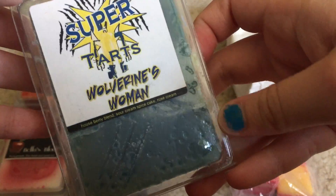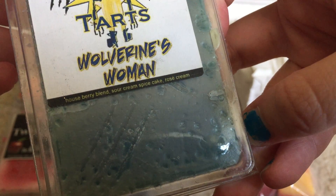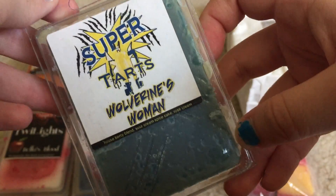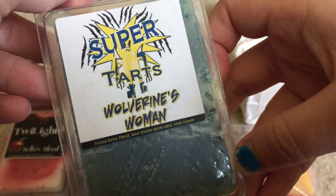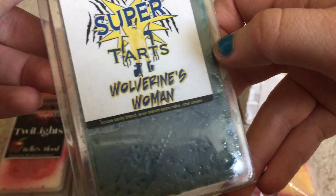Last from this de-stash is a new-to-me scent, Wolverine's Woman, which is house berry blend, sour cream, spice cake, and rose cream. This was interesting - I got these all at a discount, I didn't pay full price for these.